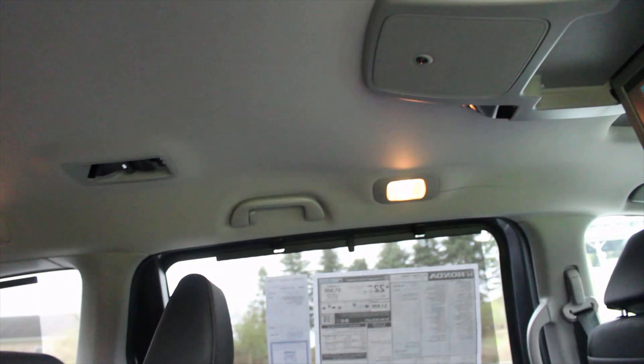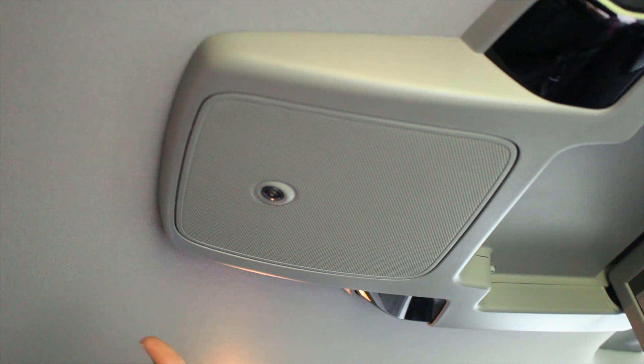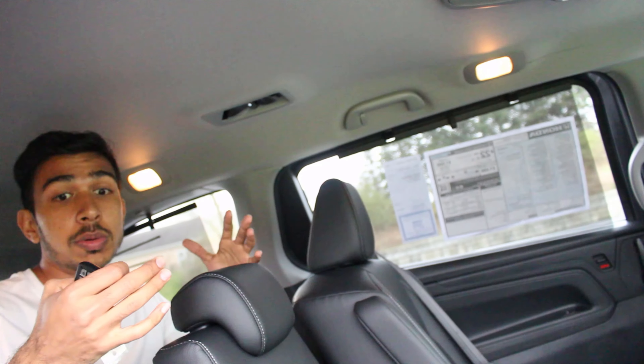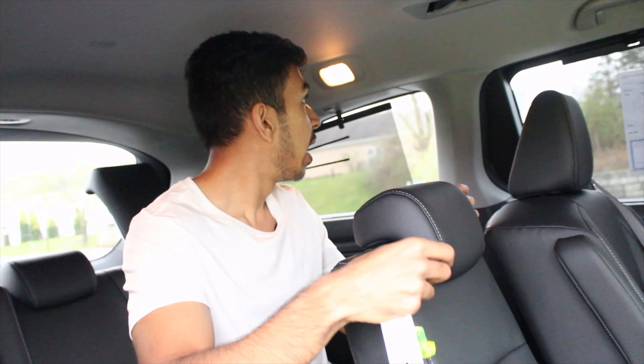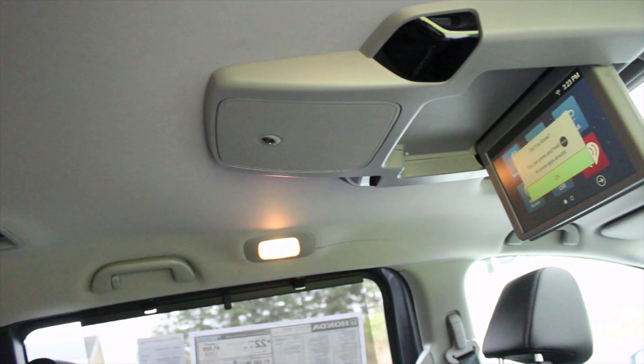You've got your front climate zone and rear climate — so this is a tri-zone climate. You can also lock the temperature so rear passengers can't change it, especially useful if you have kids. Dual zone climate control for the front seat means your passenger gets a different climate than you. Heated front seats for both driver and passenger, and just a normal push-button gear shifter.